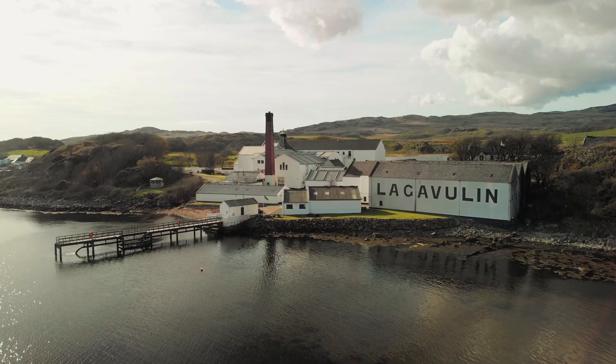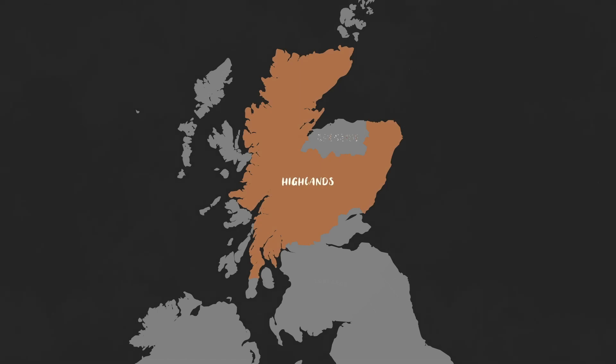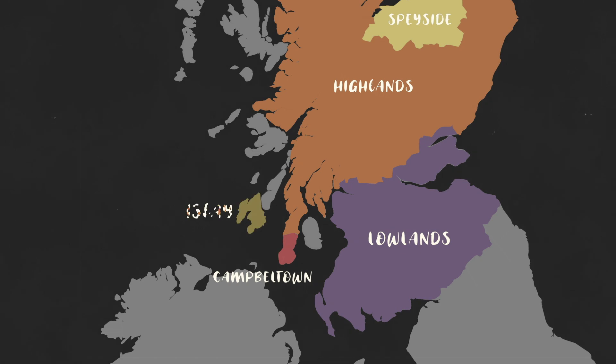This is just going to be a really brief summary of whisky regions in Scotland: Highlands, Speyside, the Lowlands, Campbelltown and Islay.